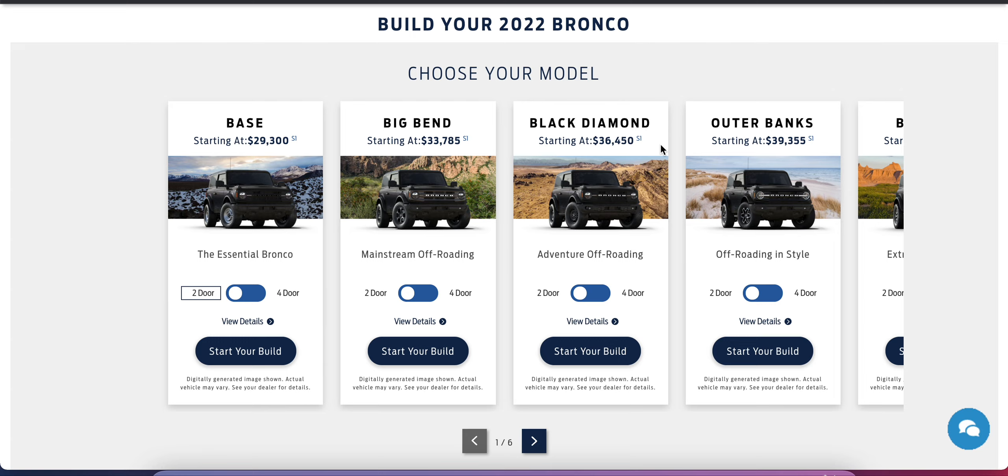The Black Diamond adds a fair amount of additional off-road capabilities: a standard rear locking differential, steel front and rear bumpers, multiple skid plates, and different GOAT modes — that's Go Over Any Terrain modes — which offer different terrain response settings. The Outer Banks has pretty much all those features but in a more luxurious package.